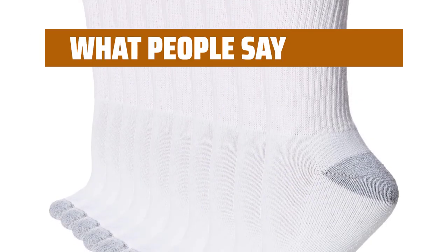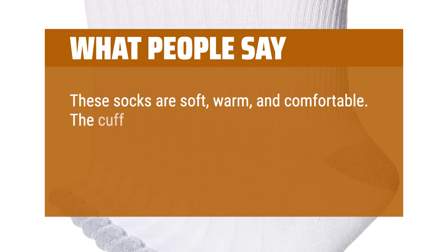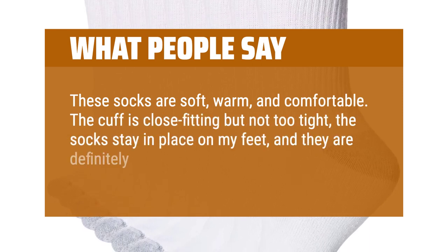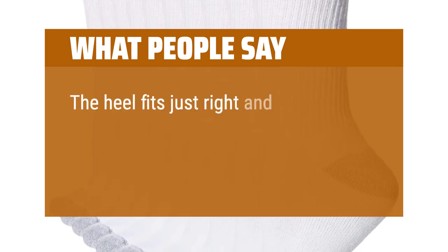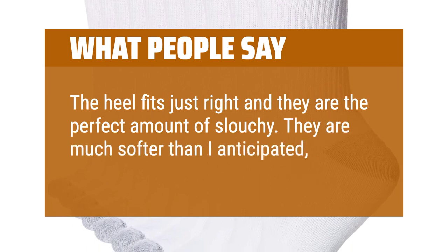What people say: These socks are soft, warm, and comfortable. The cuff is close-fitting but not too tight, the socks stay in place on my feet, and they are definitely not too thin. The heel fits just right and they are the perfect amount of slouchy. They are much softer than I anticipated — very pleased.